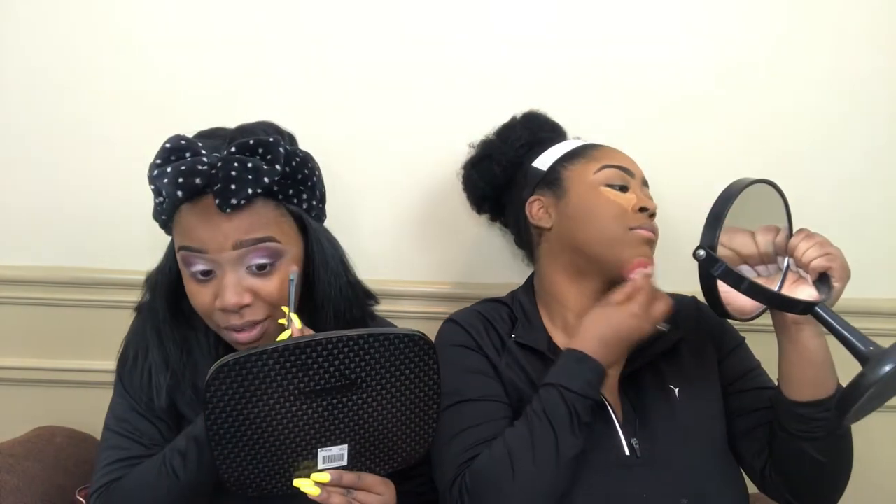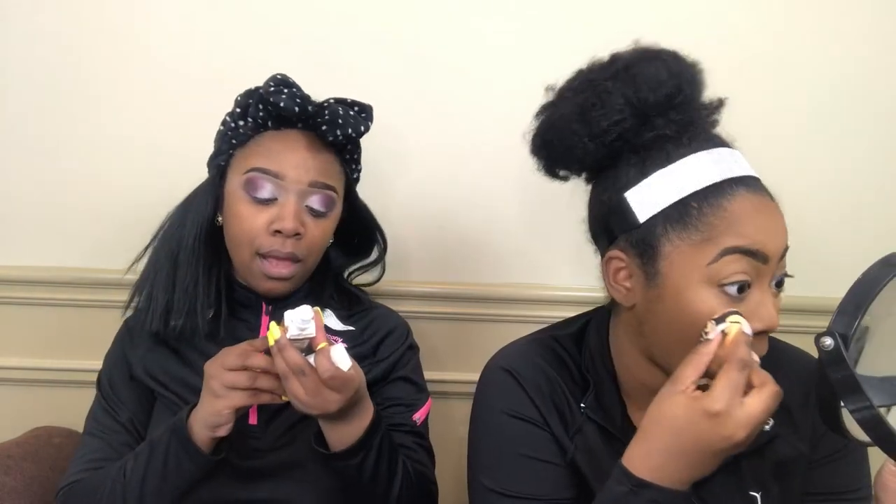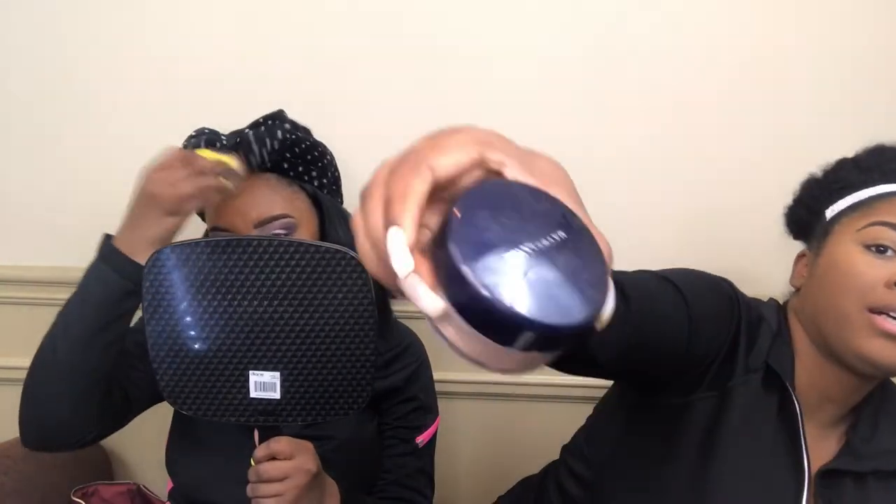I'm using Maybelline Super Stay Foundation in shade 355 Coconut. This is what I use. It's a shine-free formula, so it's not baking — it's a setting powder finish.